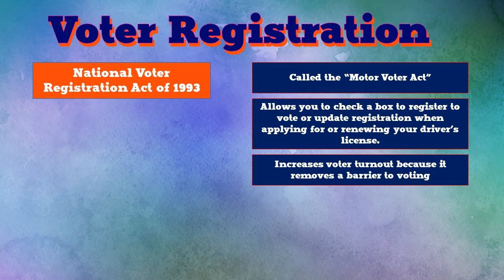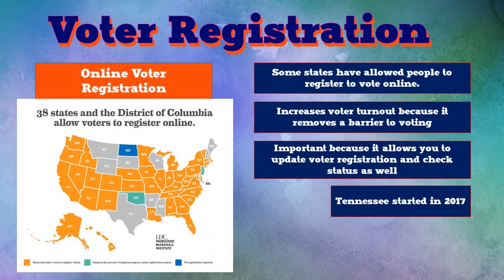A driver's license is something that a lot of people across all different states are very likely to obtain. Voting is not something you think about every day, but driving is. So more people are likely to get their driver's license than register to vote. When you're doing your driver's license, the state is getting all your information anyway, so they might as well allow you to register to vote very easily. The Motor Voter Act removes a barrier to voting and increases voter turnout because it makes it easier to complete all the steps necessary before you can vote.